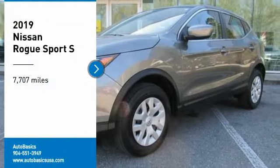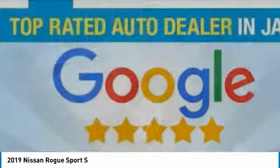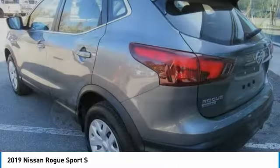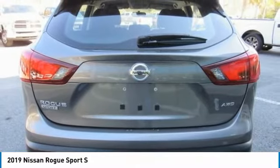Come test drive the 2019 Rogue Sport. The Nissan Rogue Sport is a subcompact SUV that provides all the functionality. A smooth ride, lots of cargo room, and a roomy back seat is a recipe for a pleasant traveling experience.